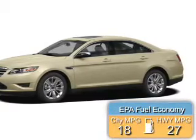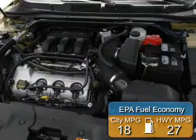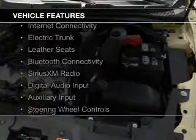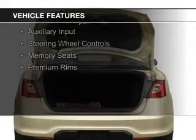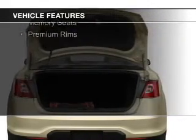Great fuel efficiency saves you money by requiring fewer trips to the gas station. The features include internet connectivity, electric trunk, leather seats, Bluetooth connectivity, Sirius XM satellite radio, digital audio input, and auxiliary input.